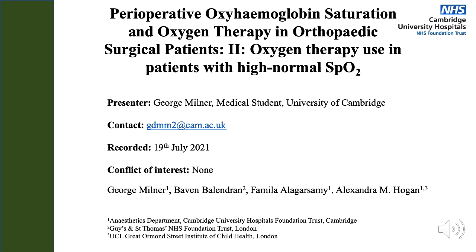My name is George Milner and I'm presenting the second of two abstracts looking at perioperative oxyhemoglobin saturation and oxygen therapy in orthopaedic surgical patients. This one describing oxygen therapy in patients with high normal SpO2.